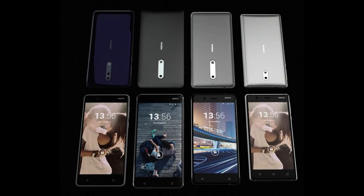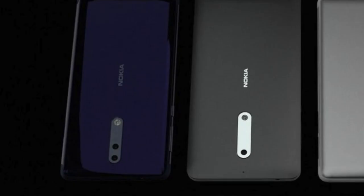A brief video was posted a while ago showing the Nokia 9 in a flash alongside the Nokia 3, 5, and 6. You can clearly see a phone with dual cameras on the back, which Nokia has yet to officially reveal, confirming this is pretty much the Nokia 9.